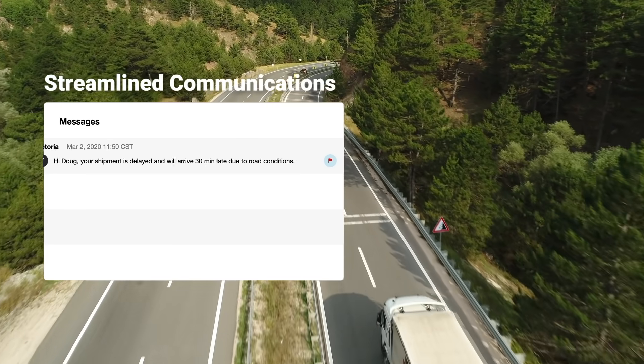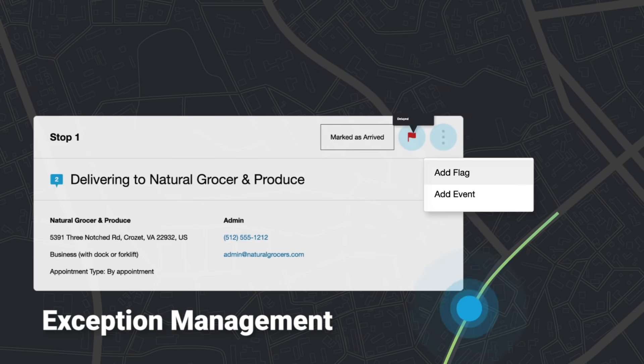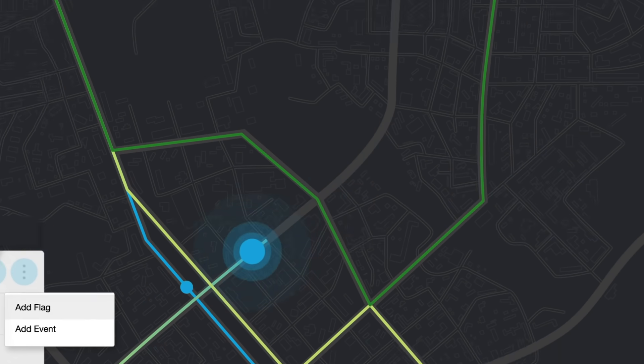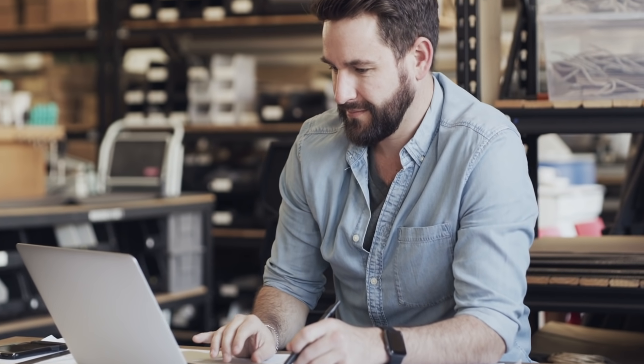While en route to the customer, ShipWell provided visibility into a delay before it was too late. With track and trace technology, access to a wide network of app and ELD-connected trucks makes it possible to spot and fix any problems.